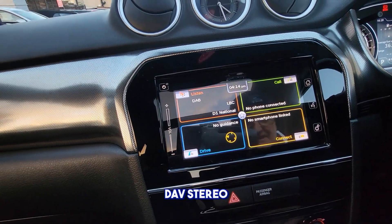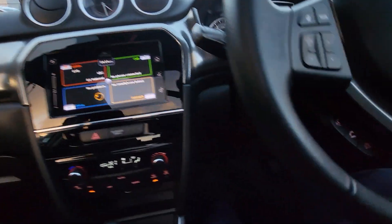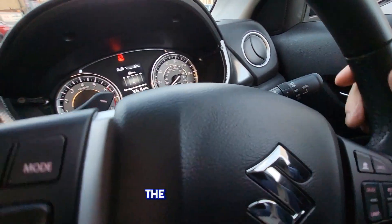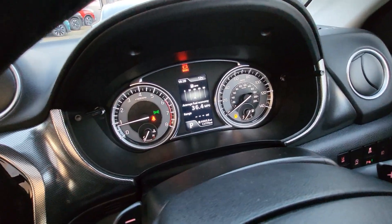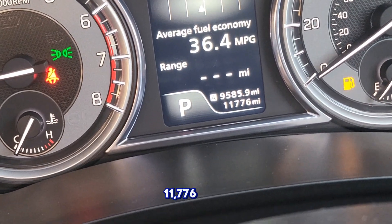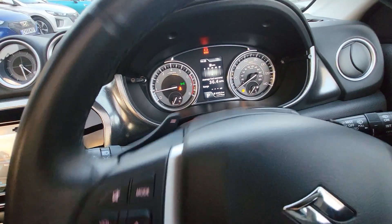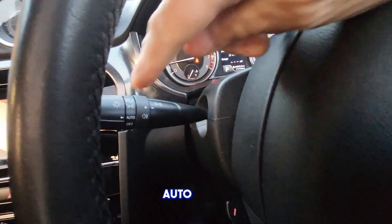DAB stereo, cruise control, speed limiter. The vehicle has done 11,776 miles. Auto lights.